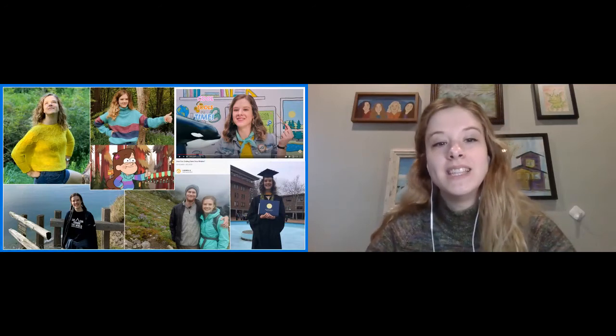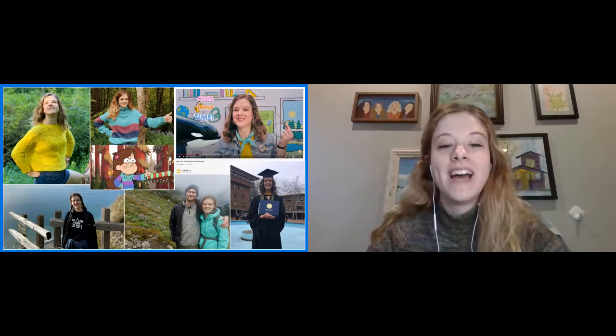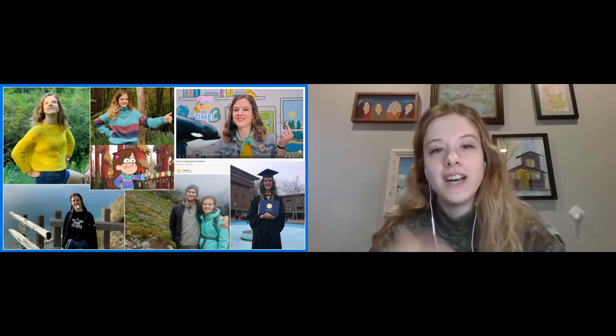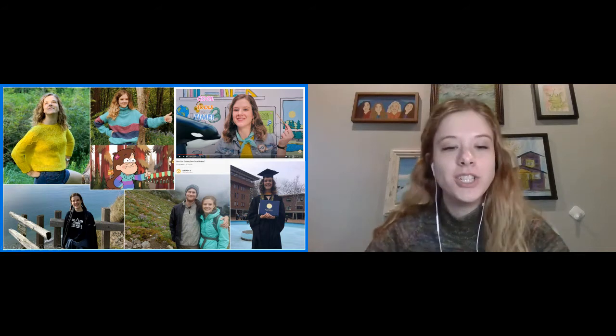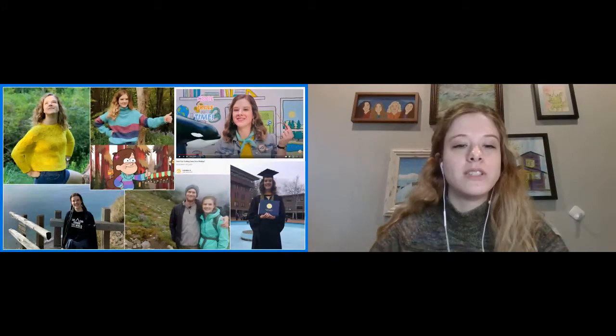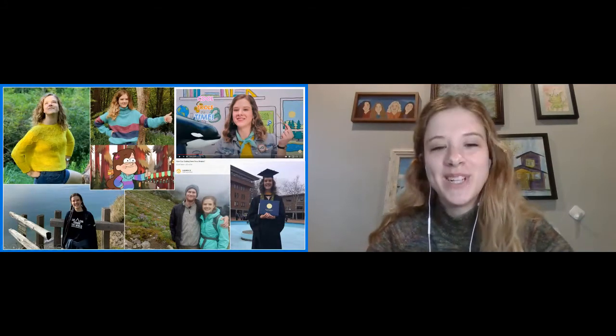I also love knitting. I knit these two sweaters that I'm wearing in these pictures here, and actually the sweater I'm wearing now. I've been watching a lot of Gravity Falls through the pandemic — this cartoon character Mabel, she is a knitter and she knits all the sweaters she wears throughout the show. So one of my latest projects was knitting one of Mabel's sweaters from the show. That was a fun project.